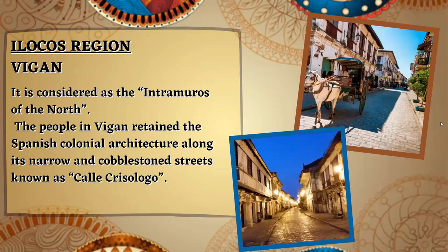In the Ilocos region, we have one of the most famous tourist spots: Vigan. It is considered as the Intramuros of the north. The people in Vigan retained the Spanish colonial architecture along its narrow and cobblestone streets, known as Calle Crisologo.